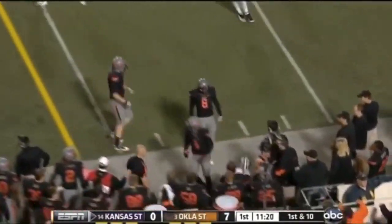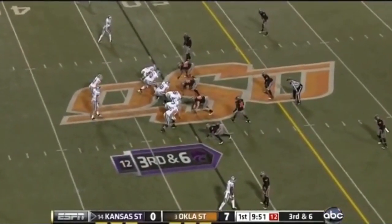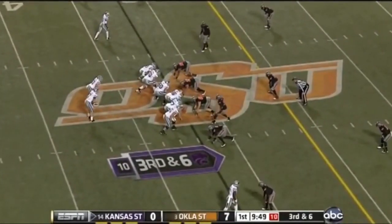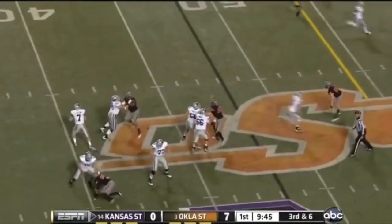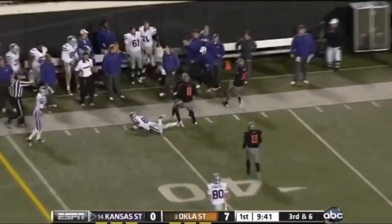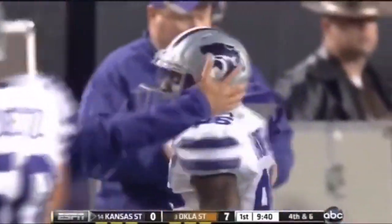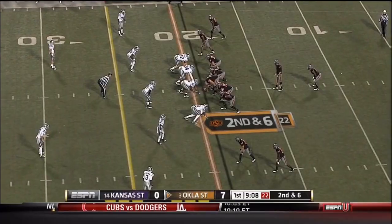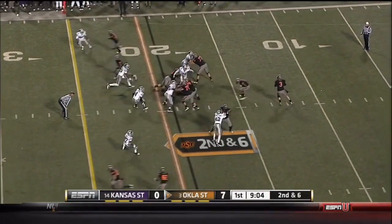Here's a nice completion for a first down. Third and six, just shy of midfield. Klein again forced out of the pocket, fires — deflected in the air and out of bounds, incomplete. And the Wildcats are forced to punt. If Kansas State drops back to throw, Blacknick will put a lot of pressure on him — already seven sacks this year.